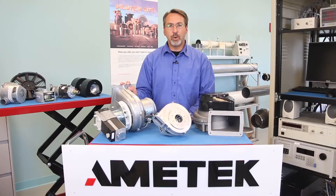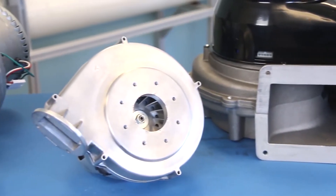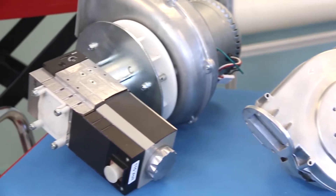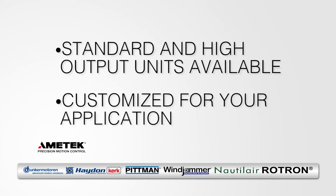Sometimes a smaller Nautilair blower may work in a specific heating range and be more cost-effective than going with a larger blower. The number in our series — 7.6, 8.9, and 12.3 — designates the diameter of the housing in inches. We have a standard and high output version of each blower, and will customize the blowers to meet your specific speed characteristics and inputs.